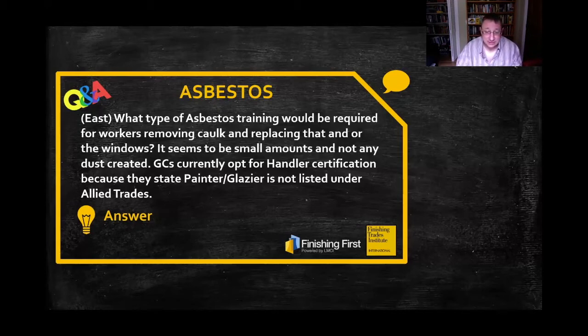This falls under NESHAP, which is an EPA regulation, and EPA has written guidance letters concerning such.